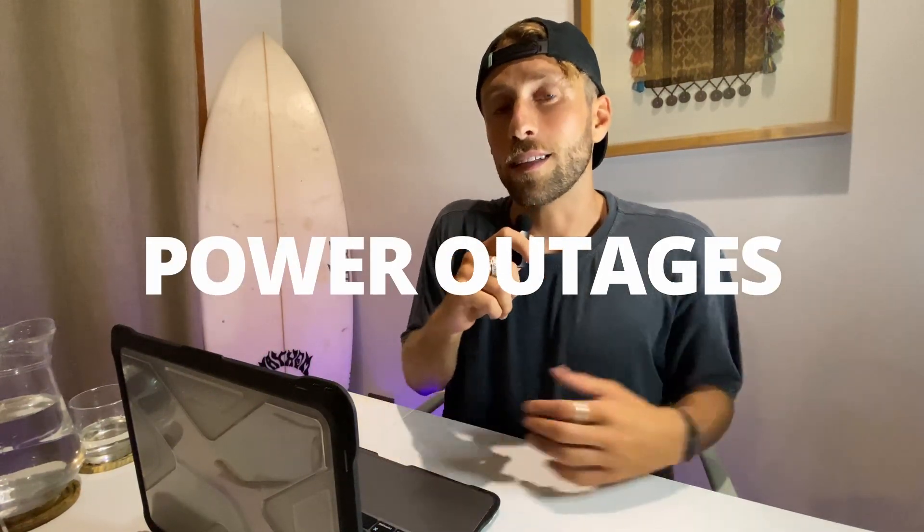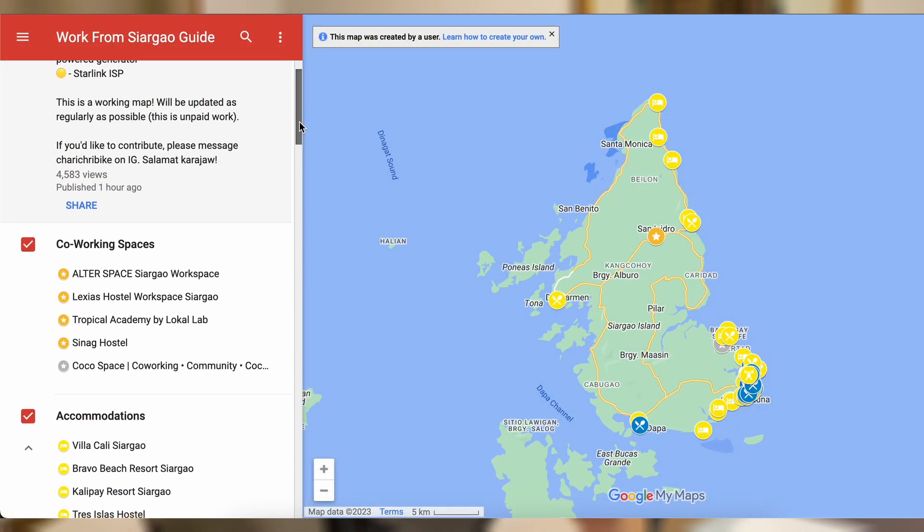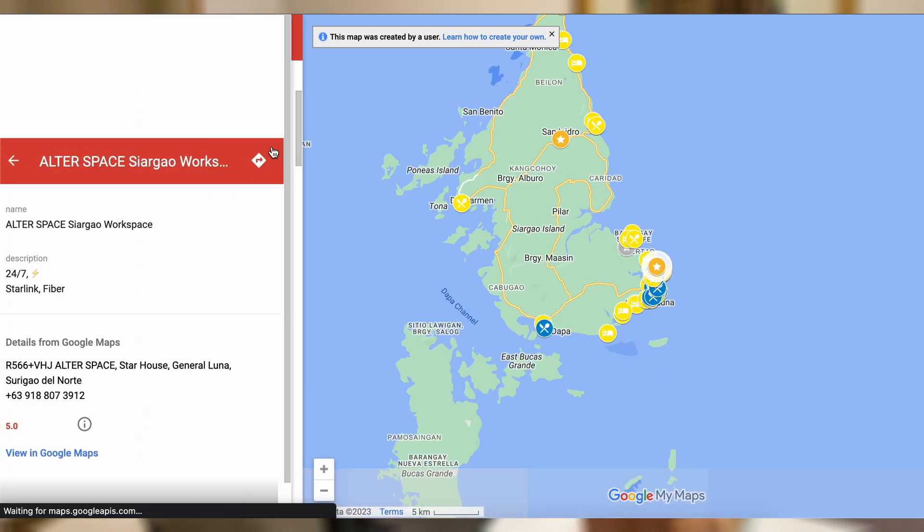Now very importantly, here in Siargao we have power outages — sometimes the electricity just turns off and you don't know how long it will last. There are also controlled power outages which typically happen on Sundays between 8am and 5pm. A power outage isn't the biggest problem because many places have generators, so you still have electricity and Wi-Fi. I'll share a map from the digital nomad community of Siargao in the description — it shows exactly where you can find places with generators and Starlink or fiber optic.